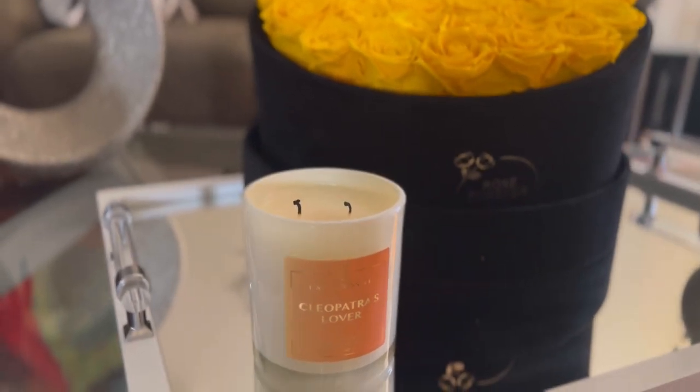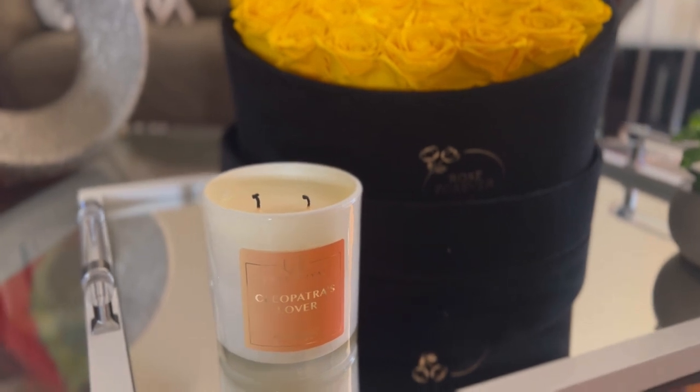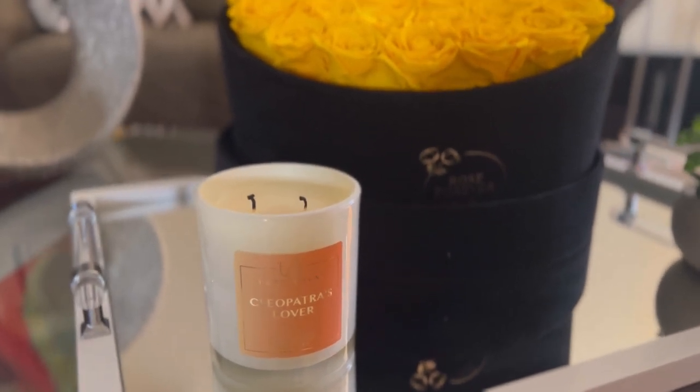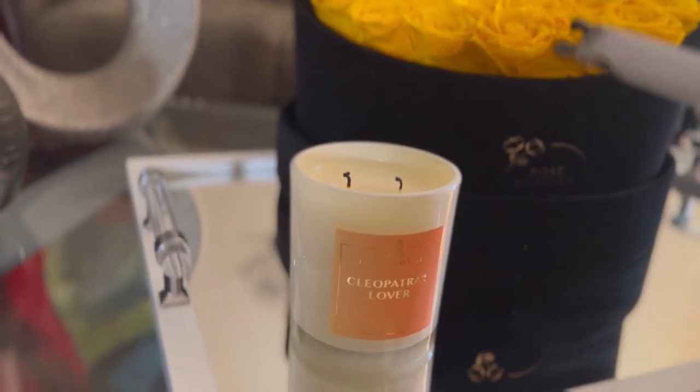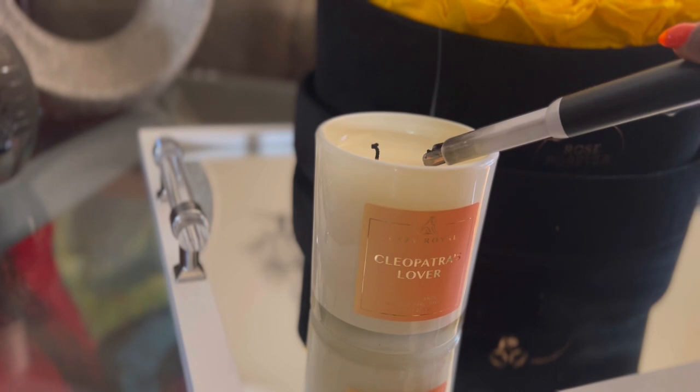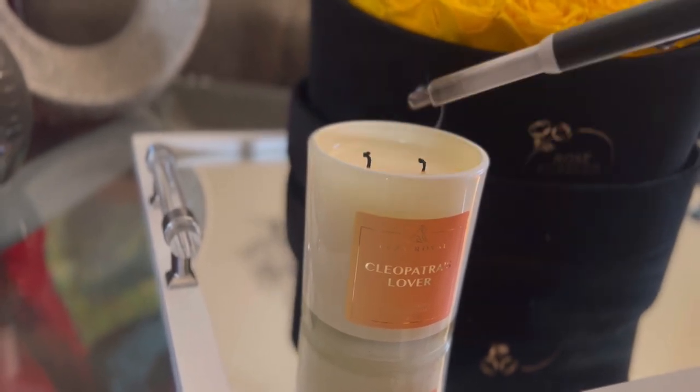Good morning guys. I just wanted to do the fragrances I wore this week. I wasn't feeling to show my face today, so I just wanted to come and do a little impromptu video. Hope you guys enjoy it. I'm going to light this candle here — this is the new candles from the brand, it's called Lazy Royals.